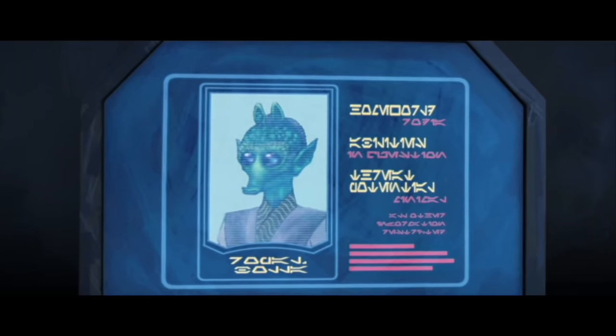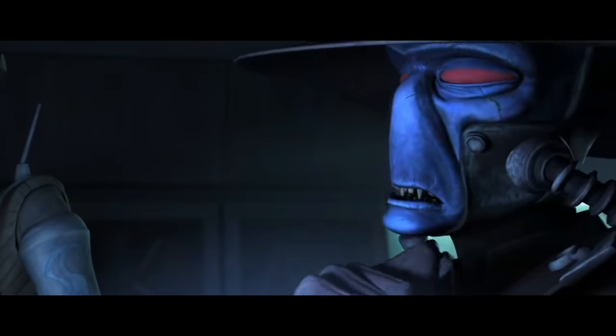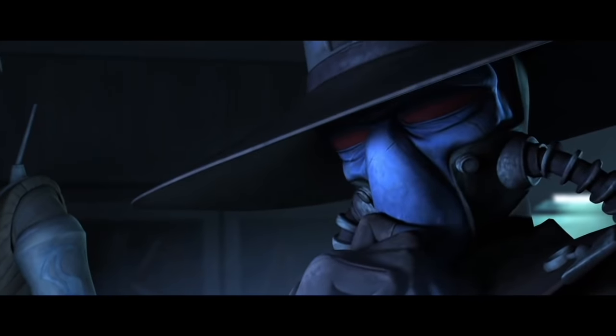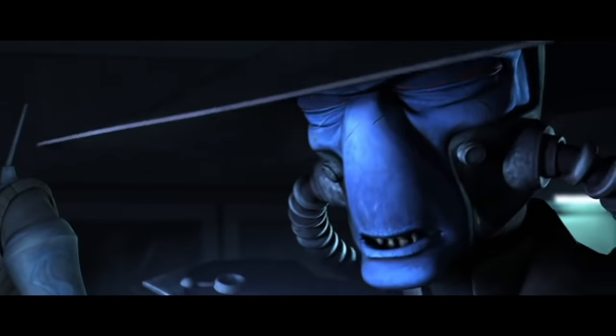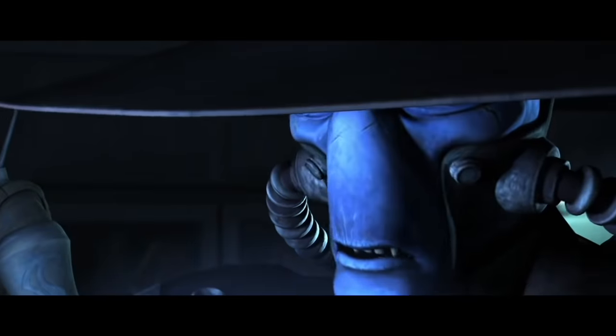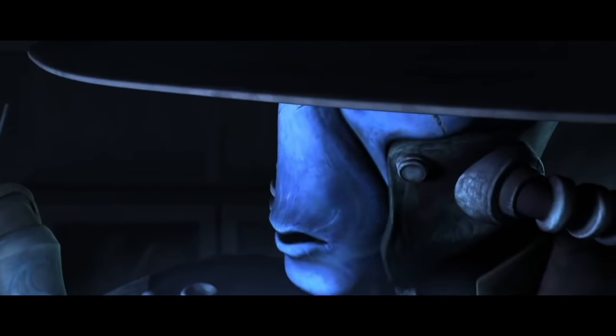Jedi out in the mid-rim. Soon. Right now we're stealing a Holocron inside the main vaults of the Jedi Temple. Our Sith Lord client has set us up with some help: a map of the temple you're looking at right now, and a security chip that I've placed in my droid.